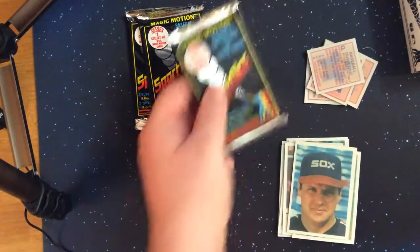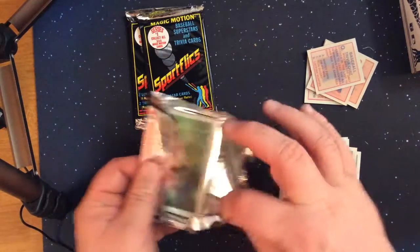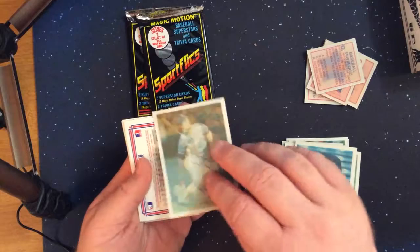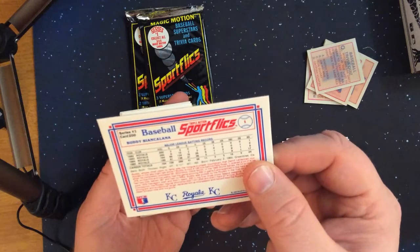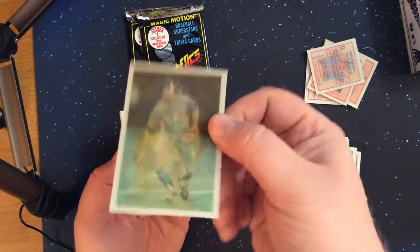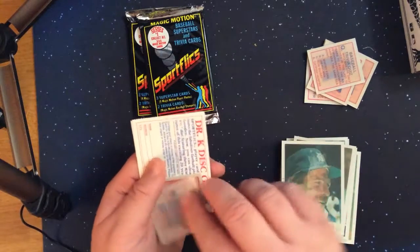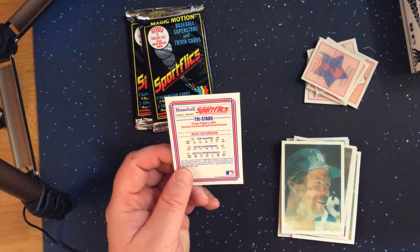As I mentioned in the first video of this series, there are quite a few Hall of Famers or cards with Hall of Famers in this set. That's primarily because there are a lot of these three-picture tri-star cards in the base 200 cards. There's a Kansas City player — Buddy B, I don't know how to say his name. And a Jack Morris. A couple more trivia cards. The tri-star run scorers: Tim Raines, Ryne Sandberg, and Keith Hernandez.